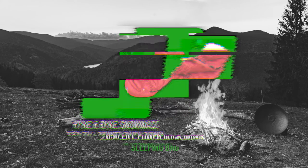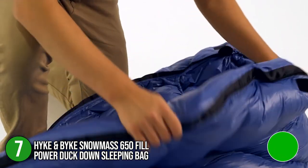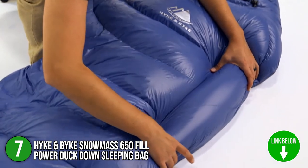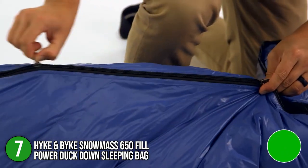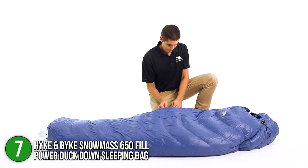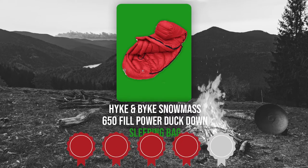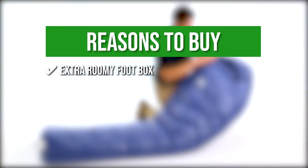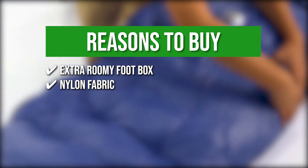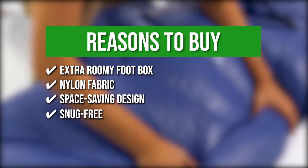The seventh sleeping bag on our list is the Hike and Bike Snowmass 650 Fill Power Duck Down Sleeping Bag. This sleeping bag is both lightweight and highly durable. The bag's body is constructed with ultralight water-resistant 400T 20D ripstop nylon, backing its long lifespan. It features convenient zipper baffles as well as a hood and shoulder drawcord to hold in heat. When packed, the sleeping bag measures 11 by 8 by 8 inches and weighs 3.56 pounds. TrustedShoppingGuy.com awarded it a 4-badge rating, recommending it for its extra roomy foot box with hang straps for easy storage, ultralight water-repellent nylon fabric with two YKK zippers, and its space-saving design. It's snag-free, allowing for cozier and comfortable warm camping nights.